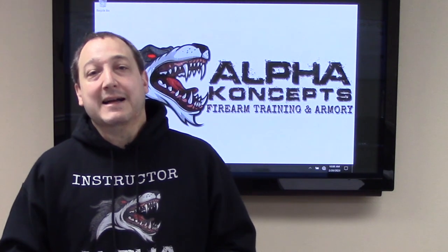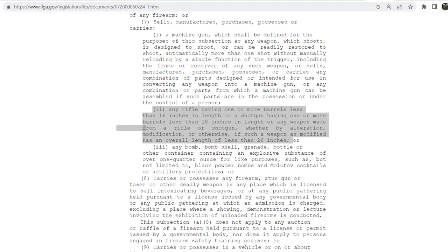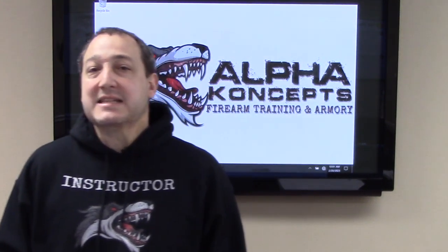First we have to identify what is a short barreled rifle. The ATF definition is a firearm — a rifle — that has a barrel less than 16 inches in length. Illinois also identifies a short barrel rifle as having a barrel less than 16 inches and an overall length less than 26 inches. That's why most commercial rifles have a barrel length of 16 and a half inches or longer — 16 and a half inches seems like a weird length, but that's because of federal law. Illinois legalized short barreled rifles in 2013 with the passage of Public Act 097-0936.